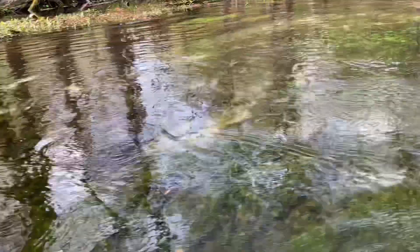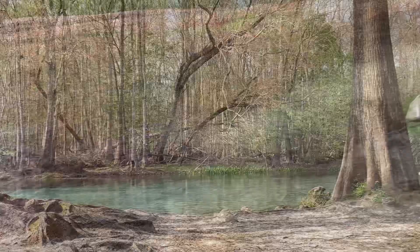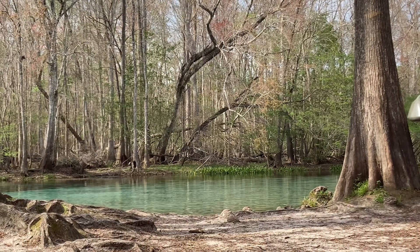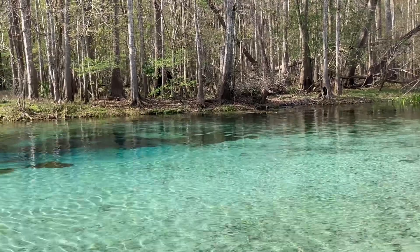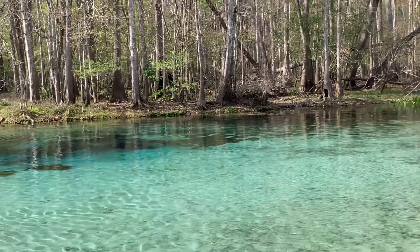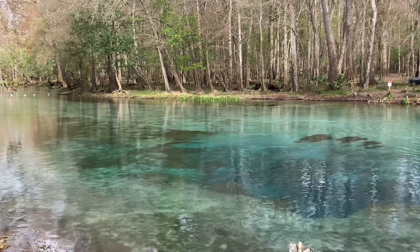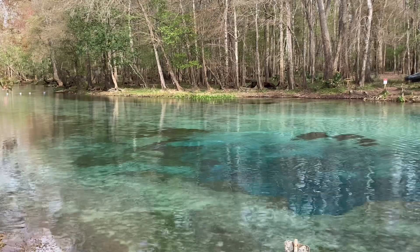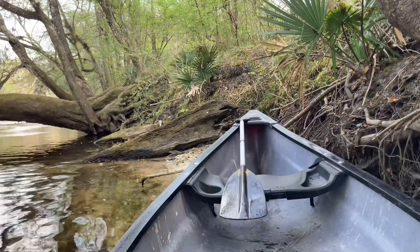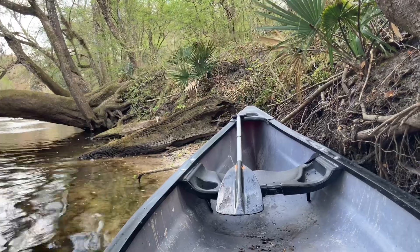No matter how many times I go, the pristine water of Gilchrist Blue Springs never ceases to amaze me. The large, second-magnitude spring produces an average of 44 million gallons of water per day, and remains a constant 72 degrees year-round. The deep, layered blue and turquoise colors of the spring are a stark contrast to the tannic water of the Santa Fe.